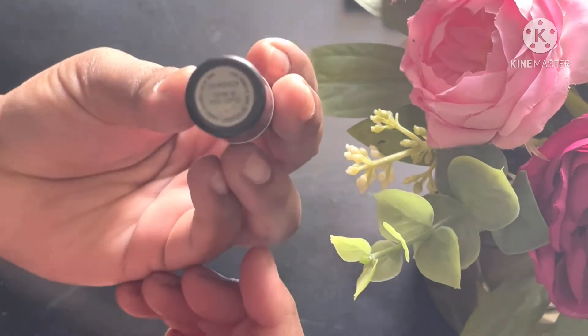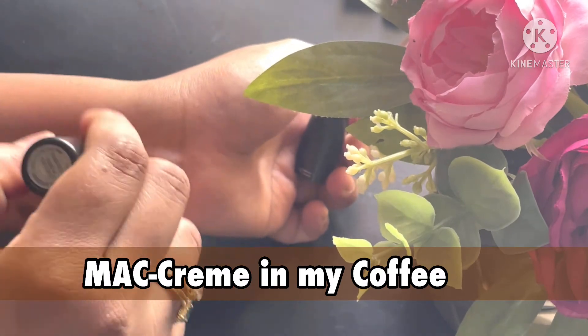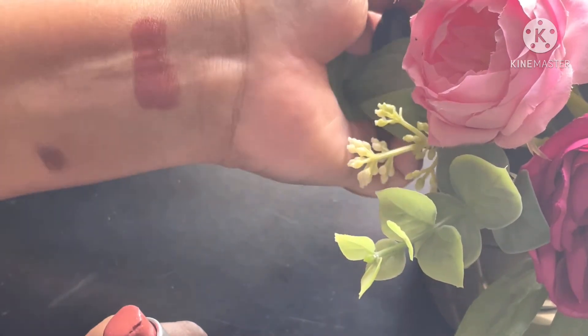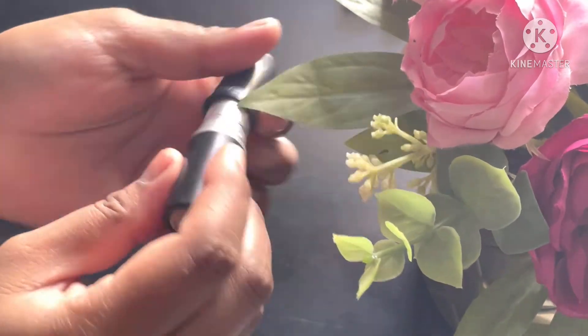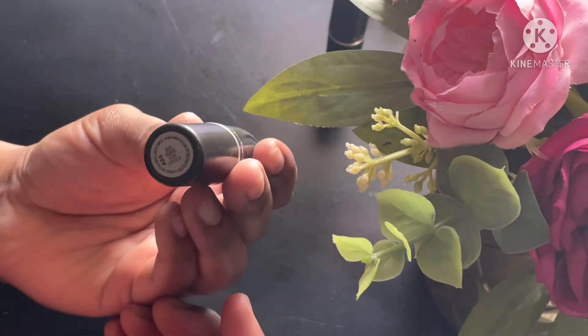First up in bullet lipsticks is MAC Cream in My Coffee — a cream-based lipstick in a beautiful shade of coffee brown. It's an everyday go-to shade with a great, creamy consistency — a very good one.